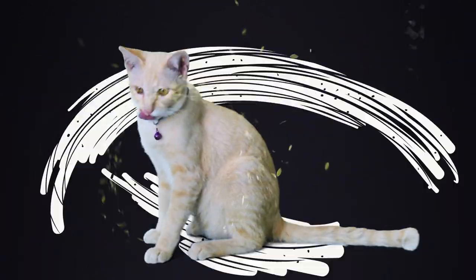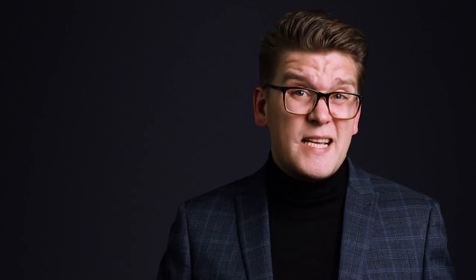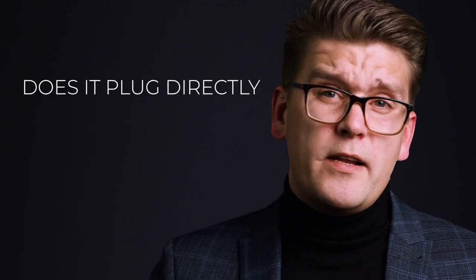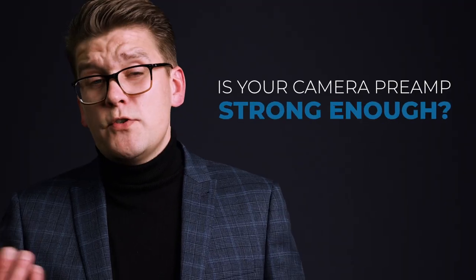If it's windy, you should use fluffy covers, famously called a dead cat. The next things to consider are: does it have phantom power? Which cable does it need? Do you need an external recorder or does it plug directly to your camera? Is your camera preamp strong enough? There are so many different microphones available depending on your situation.